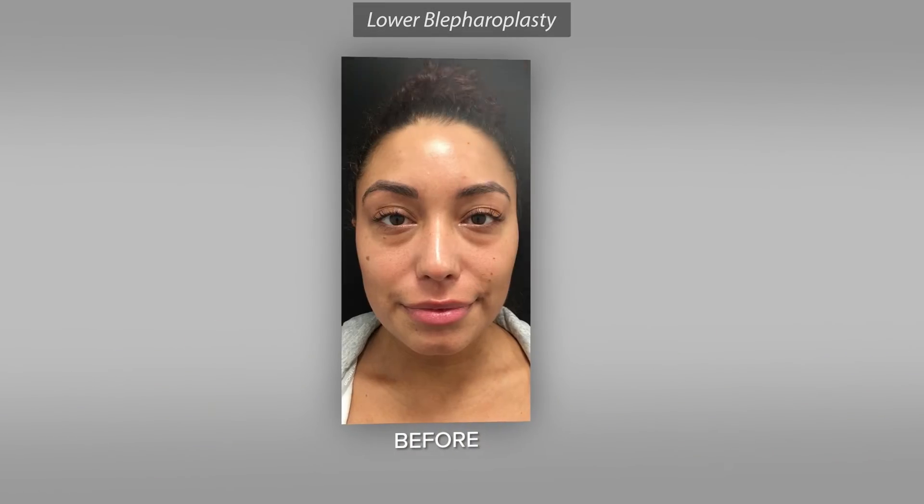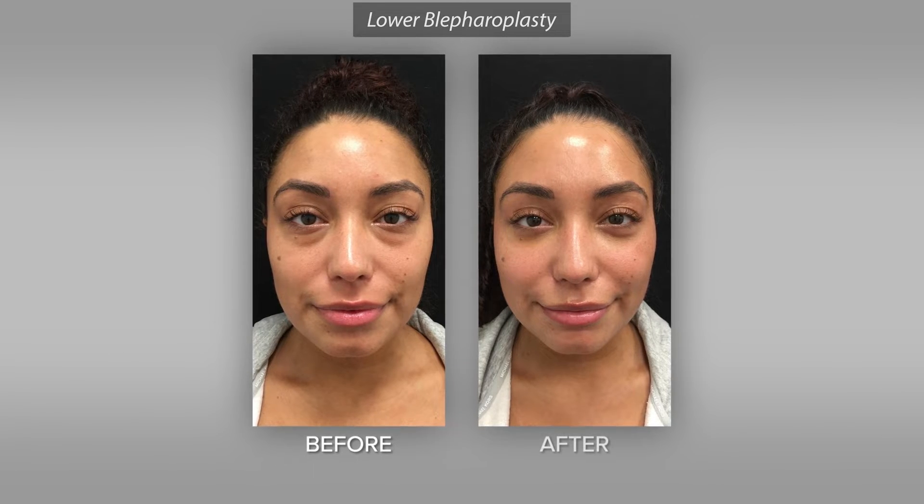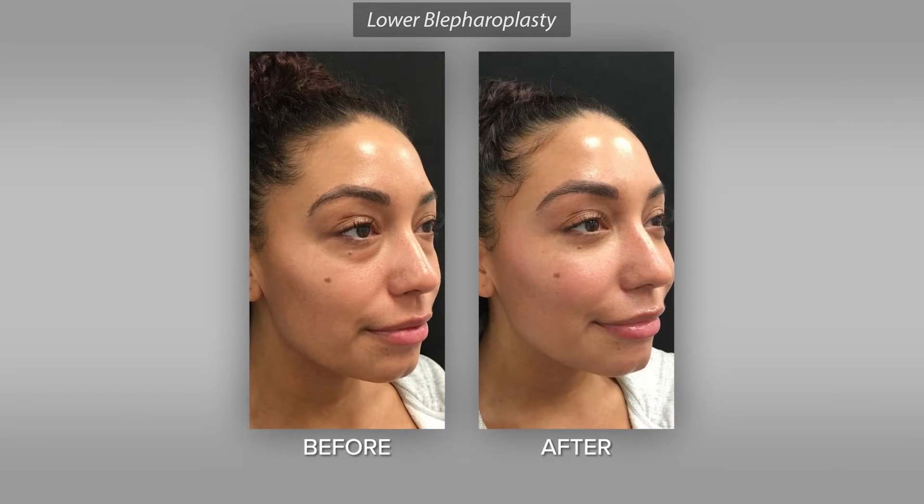My name is Talisa and I had a lower bleph done. I never had any problems with bags under my eyes — I always had dark circles but never bags. About a year ago I ended up getting massive bags under my eyes and it was something I felt really self-conscious about and wanted to address. I had seen a local plastic surgeon who recommended me to Dr. Levin, saying she was perfect and that I would be extremely happy with the results.